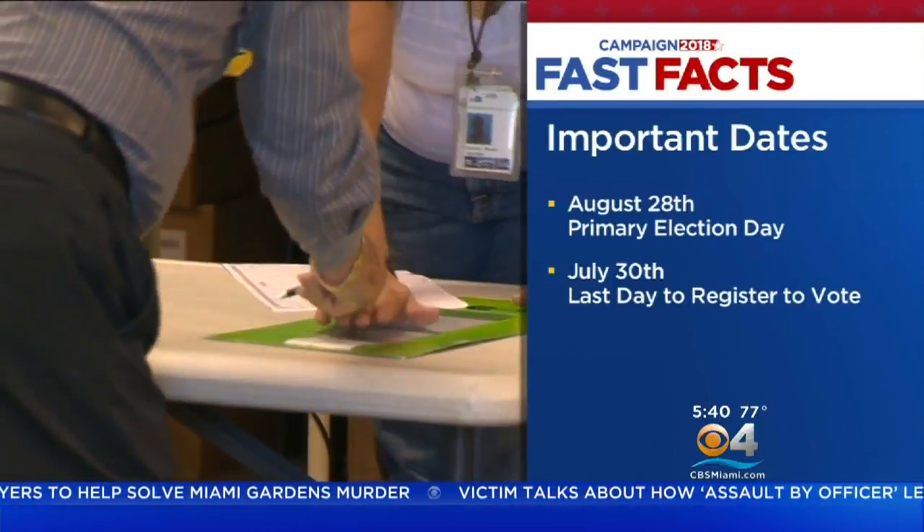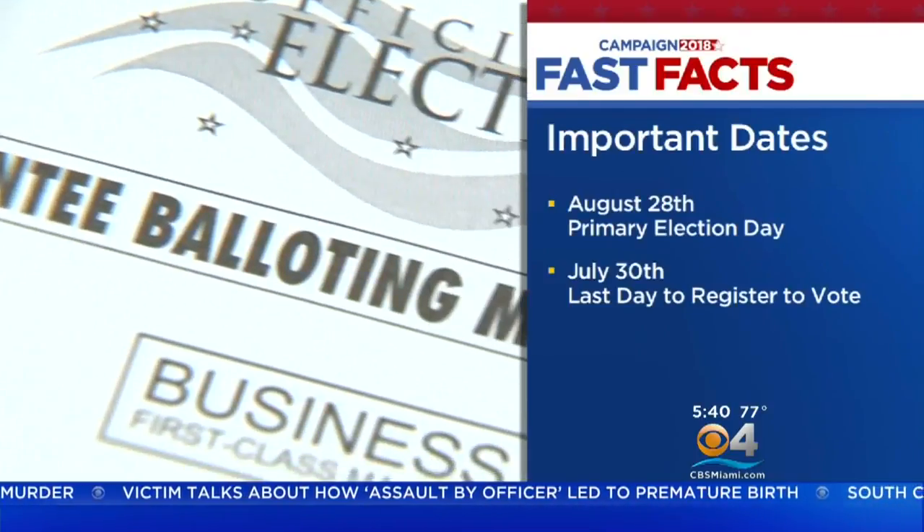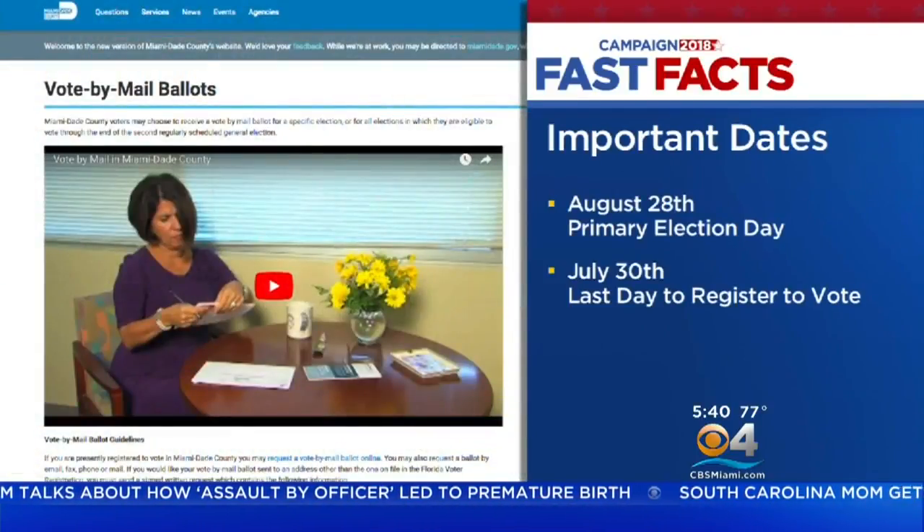Once registered, there are three ways you can cast your vote: by mail, by early voting, and on election day. To vote by mail, you need to request an absentee ballot via your election department website.